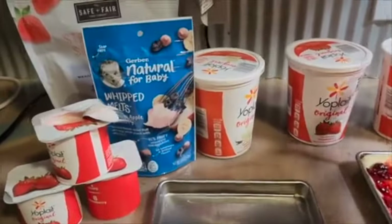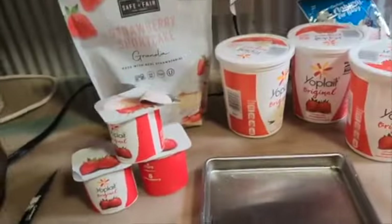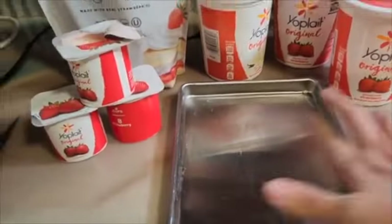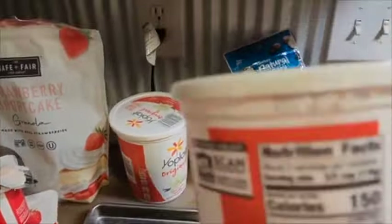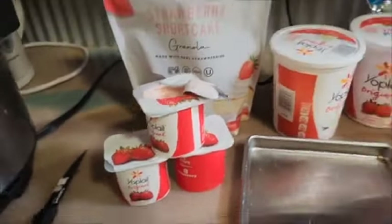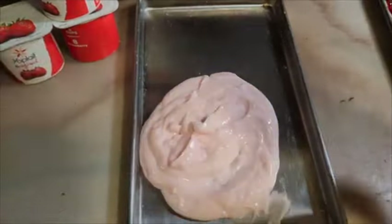On this next tray, I wanted to do some yogurt bark. I had all these random yogurts in the fridge that I needed to use, plus some strawberry shortcake granola. I thought this would be a good grab-and-go breakfast that didn't really need rehydration. I'm putting a mixture of all kinds of different strawberry and vanilla yogurts — some smooth, some with fruit in them — and putting my granola on top for a little parfait. This ended up being one of my favorite recipes that I've done on the freeze-dryer.